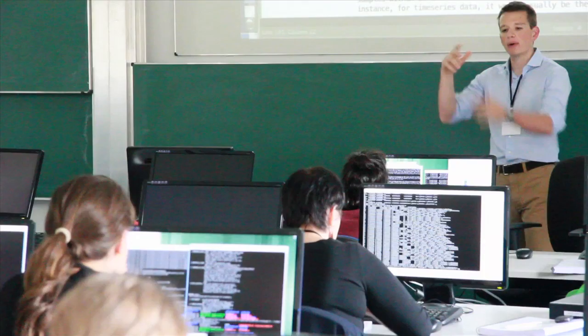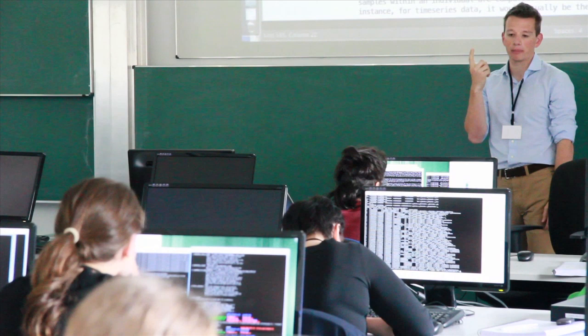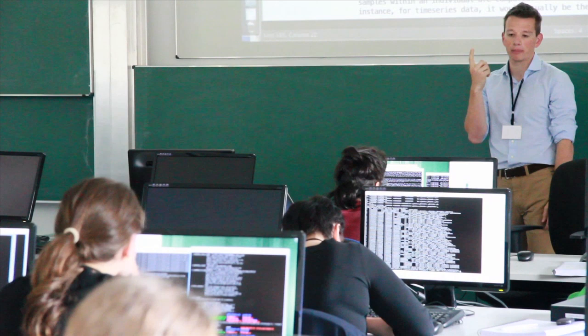It looks like the participants come from a wide range of backgrounds. I've only spoken to a few of them so far, but I really hope to meet hopefully everyone during the course of the next few days. It is exciting to see so many people from so many different universities talking to one another, and I always like when you have different backgrounds coming together because they really complement each other.